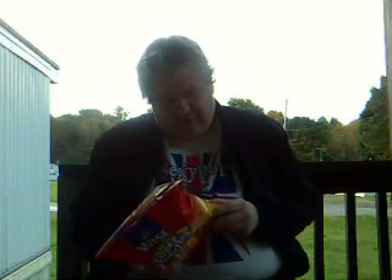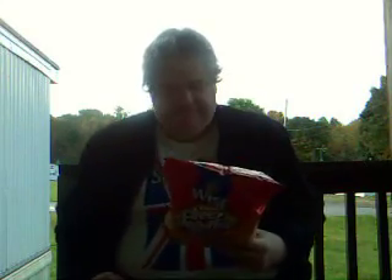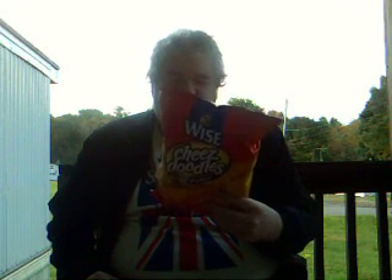It's weird because Wise is from PA — from Berwick, PA — and I've never seen these before. It says, 'What's the buzz about? Back in the hive, everybody's buzzing about the sweet and spicy, melt-in-your-mouth taste of hot and honey flavored cheese doodles. Sweet honey and a little sting of heat combined with the classic cheese taste of cheese doodles is one unbelievable snack.' Get the latest buds.